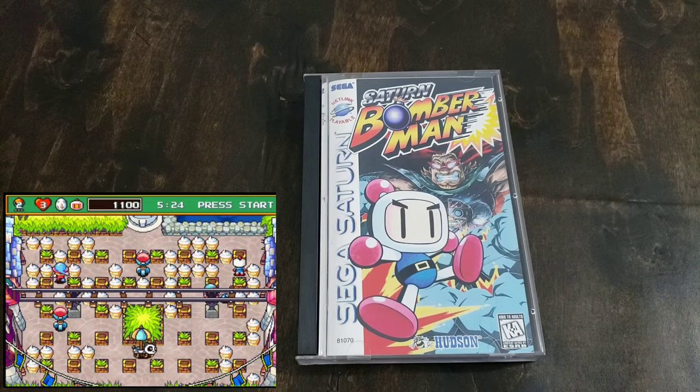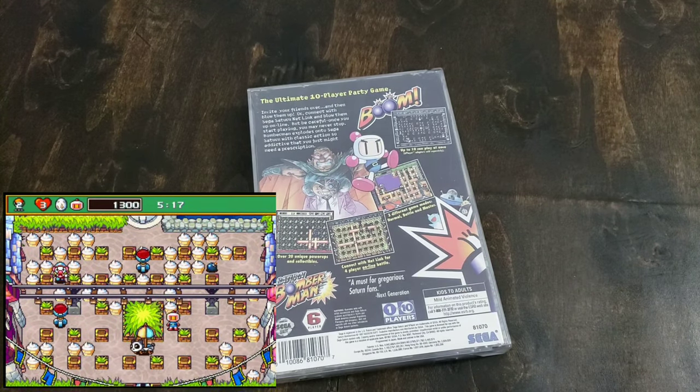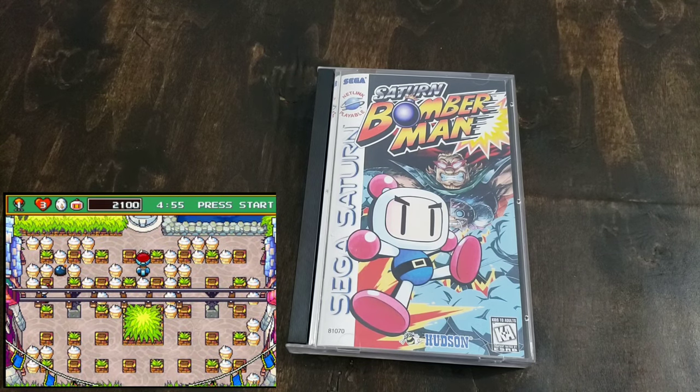Here's a big one — Saturn Bomberman. This is one of those games a lot of people talk about; it's supposedly one of the best party games of all time. I will say it is fun, I just don't get to play with a lot of people. My daughter used to play with me, and I think I might have played with Retro Mikey 78. Definitely drag out all the controllers and get a bunch of people to play this. I've got a copy in great condition and I just would like to use it more — I'm just sick of playing the computer.